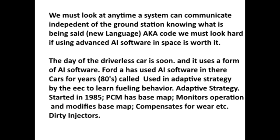This is probably something they would not want to happen in the military, so they would try not to allow it. But the day of the driverless car is soon — we know that — and it uses a form of artificial intelligence. If you have a Ford car, it's been using it since the 80s. It's called adaptive strategy. What it does is learn your fuel system behavior and your engine behavior, and it adjusts and compensates for wear, dirty injectors, altitude, octane, and all these different things. And it learns — it's not that it does it just one time, it learns.